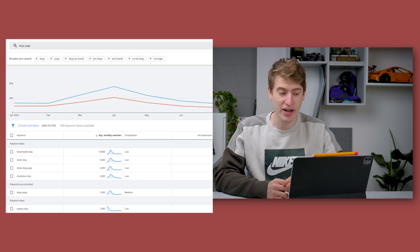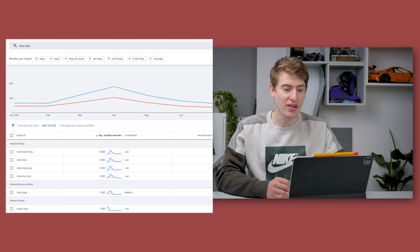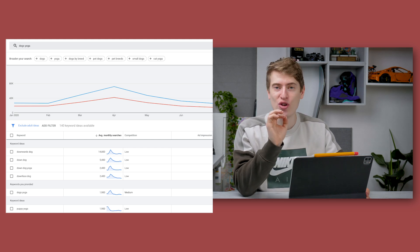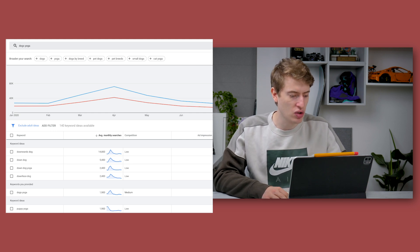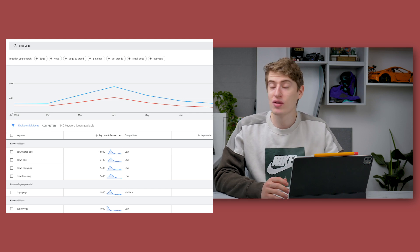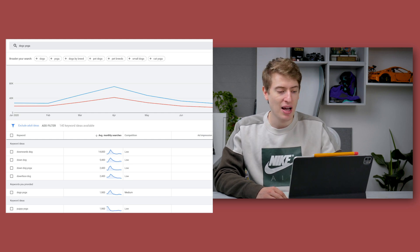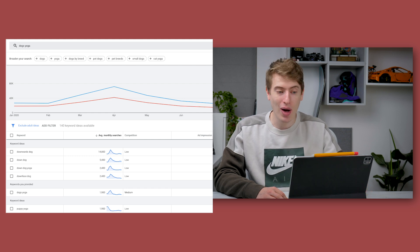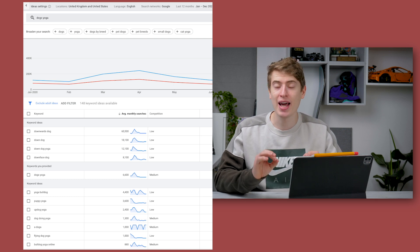Don't just go for those generic mockups that everyone uses. Looking at Google traffic, when I search for 'down dog' related terms in the UK you've got downward dog, down dog yoga, dog yoga, puppy yoga — there's quite a lot of demand. These numbers are around 14,800 at best in the UK, but when you expand to the US that 14,000 jumps up to 60,000, plus 18,000 and 12,000 for other related terms. There is a lot of demand for this niche.